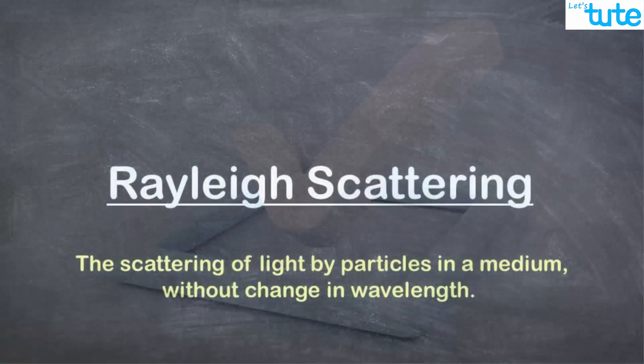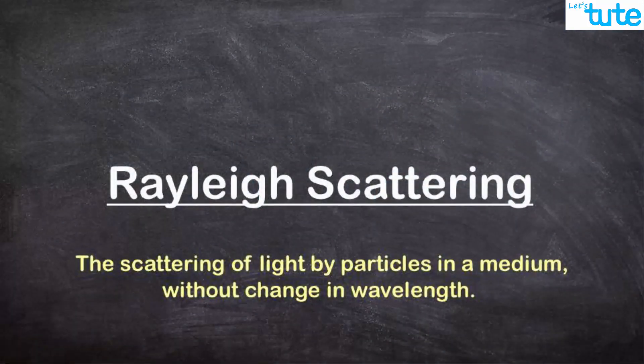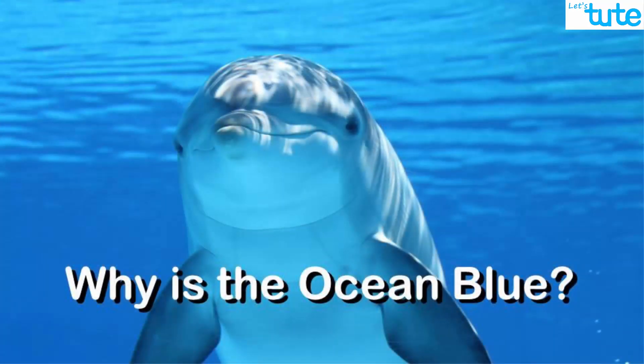This is true and this phenomenon is called Rayleigh scattering. But there is a similar question: why is the ocean blue?